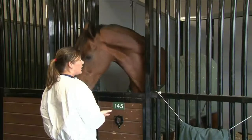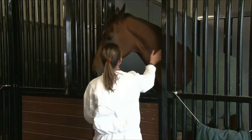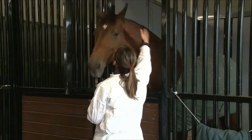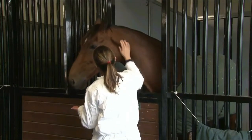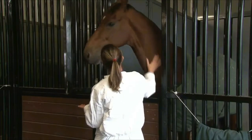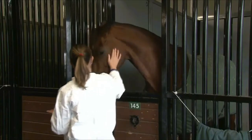The United States Department of Agriculture's Animal and Plant Health Inspection Service is responsible for protecting the health of American agriculture, including livestock, poultry, and horses. One of the ways we do this is to make sure that international horses do not introduce foreign animal diseases to the United States by using specific inspection and quarantine procedures.